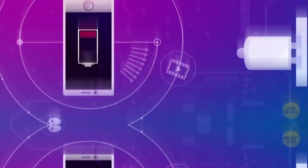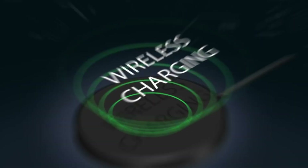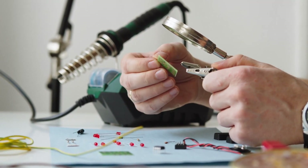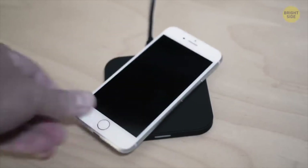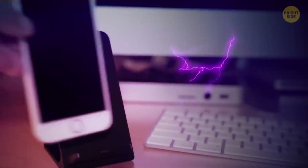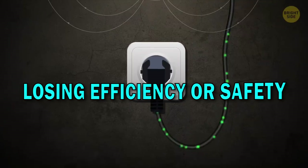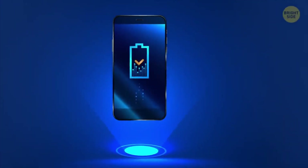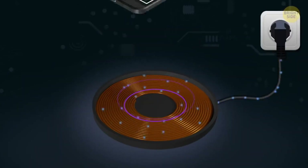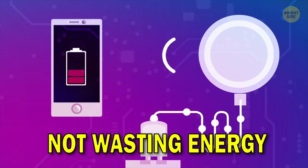As technology moves forward, it often comes with its own set of challenges to solve. In the world of wireless charging, researchers and engineers are facing these challenges head-on. One big challenge is the distance between the charging pad and your device — right now, wireless charging works best when your device is very close to the charger. Figuring out how to make this work over longer distances without losing efficiency or safety is something that's being worked on. Efficiency is super important too. Even though wireless charging is super convenient, it's crucial to make sure that it doesn't waste a lot of energy. Researchers are working hard to ensure that the energy sent from the charger actually gets to your device without being lost along the way.